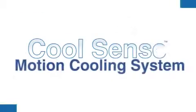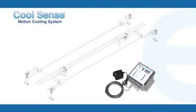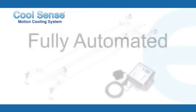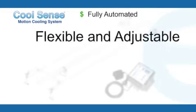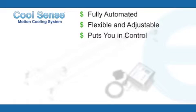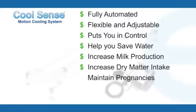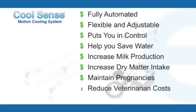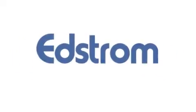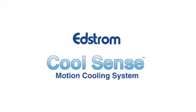Why CoolSense? It makes a lot of sense. CoolSense helps your cows beat the heat and you save money. CoolSense is fully automated, flexible, and adjustable for your convenience — putting you in control of your cooling system. CoolSense will help you save water, increase milk production, increase dry matter intake, maintain pregnancies, reduce veterinarian costs, and increase your profit. Talk to one of our representatives or your local Edstrom dealer to find out more about the CoolSense motion cooling system.